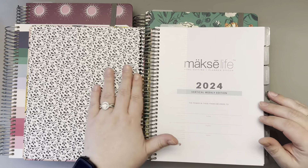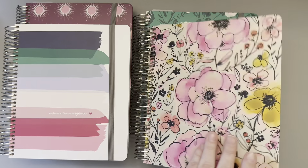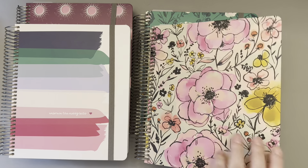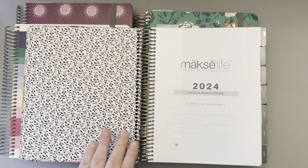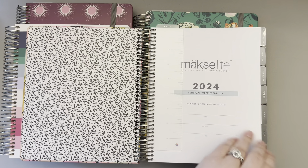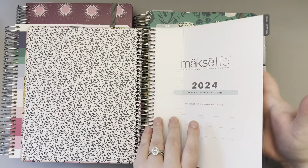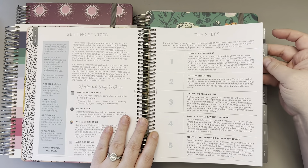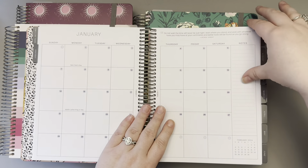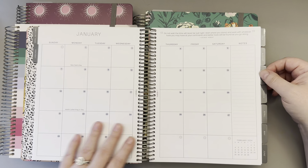Each flagship has different interior pages. The one I'm showing right now is called the Moxie — an artist cover made by Alison Janssen. The flagship planners are $78 each and they're 7x9. None of these pages have changed since 2023, so you know exactly what you have. The only thing that has changed is the dates and the holidays that correspond to 2024.